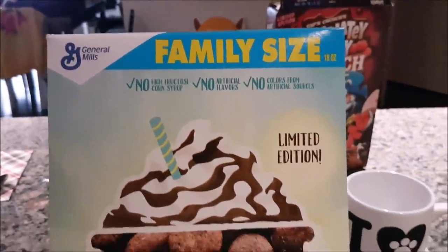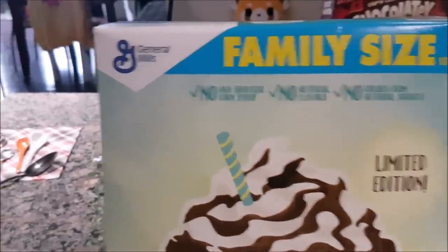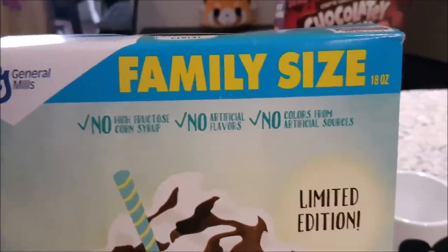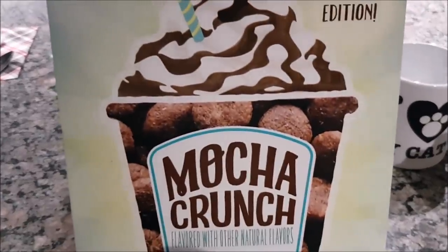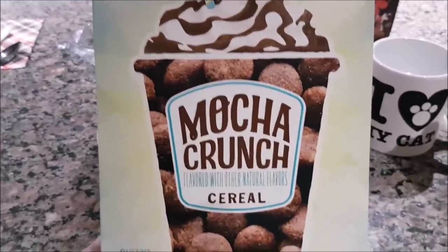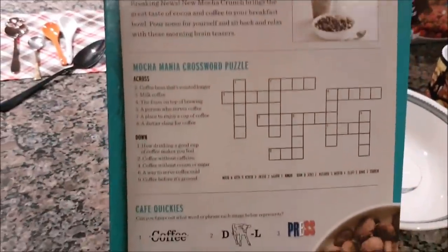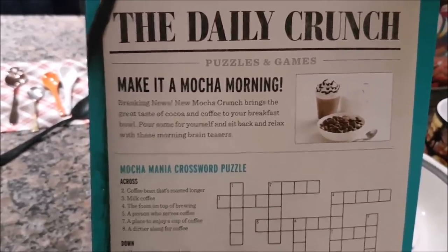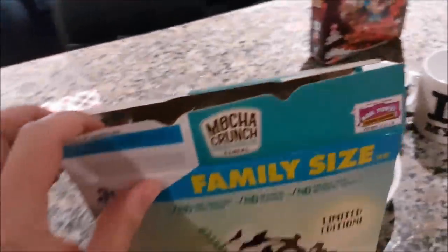We have this big mamma jamma — the family size of Mocha Crunch. I don't think this is in stores anymore, it's another limited edition. General Mills trying some shit. But check mark: no high fructose corn syrup, no artificial flavors, and no colors from artificial sources. So bets are that this isn't going to be very good, but I like the idea — who doesn't want to eat Mocha Crunch? Every time I show this off to my friends who don't ask to see it, they're always blown away. On the back — I guess because this is more of a highbrow cereal for adults — you got like, make it a mocha morning, breaking news, make it Mocha Crunch. Here's a crossword puzzle. There's some Sudoku.